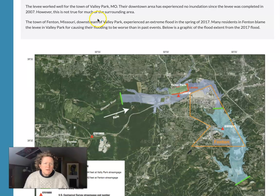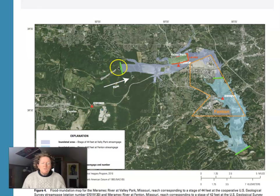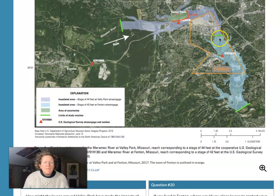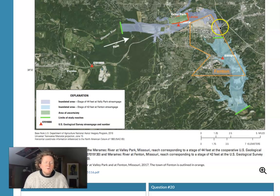However, it's not true for much of the surrounding area. The town of Fenton, Missouri, which is right here downstream of Valley Park, experienced extreme flooding in the spring of 2017. Many residents of Fenton blame the levee in Valley Park for causing their flooding to be worse than in past events. Below is a graphic of the flood extent from the 2017 flood. The water is coming down here — here's the direction of stream flow. It flows by Valley Park, it can't get into Valley Park, so it has to go somewhere else. All the water that would normally cover Valley Park gets pushed down the river. Whether that causes additional flooding downstream or not is difficult to model, but it could certainly be a concern of the citizens in Fenton that all this water has to go somewhere else and maybe ends up in their town.